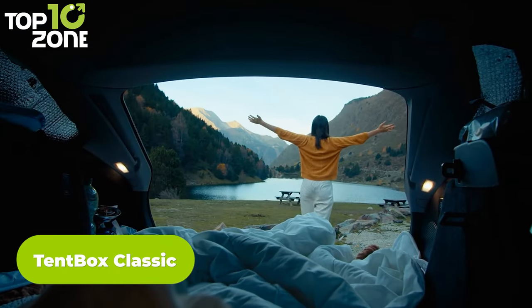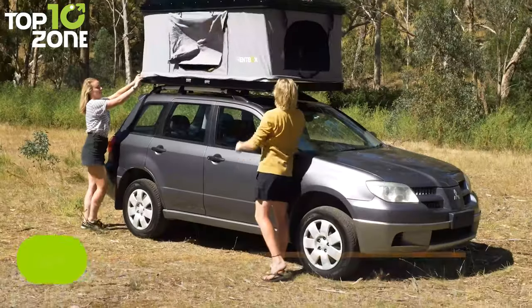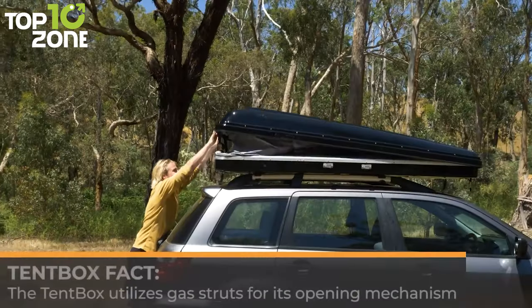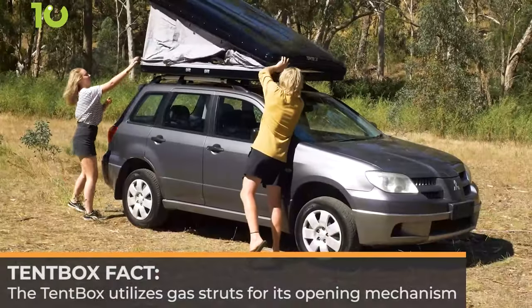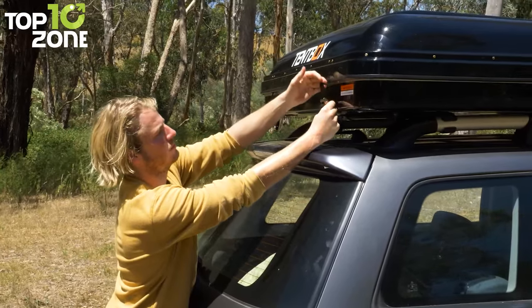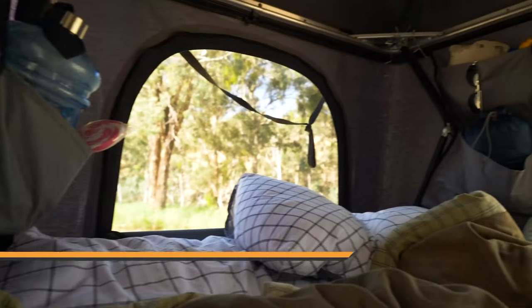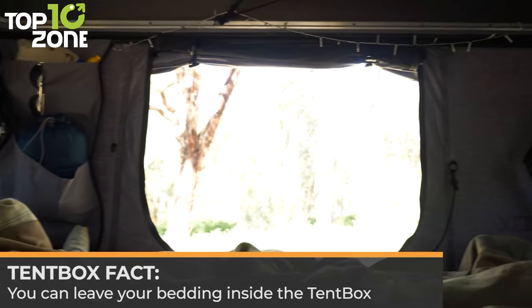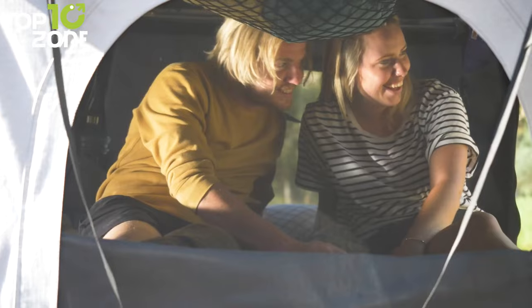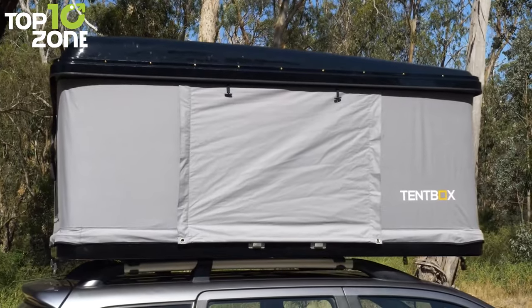Looking for an adventure that's both comfortable and convenient? Look no further than the Tent Box Classic, the original tent box built for all-around adventure. This two-person rooftop tent is designed with your comfort in mind and comes equipped with everything you need for a great night's sleep. With a gas-assisted opening that takes only a minute to set up, simply unbuckle the latches, push the shell upwards, and the gas struts will do the rest. The classic has an inbuilt foam mattress, cargo net, side pockets, fly mesh on all doors and windows, and 100% waterproof canvas with an impermeable ABS shell.